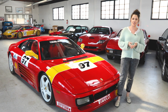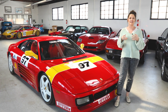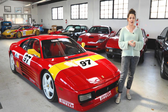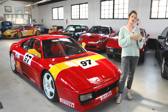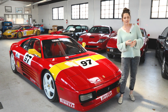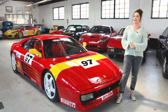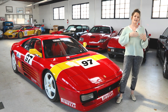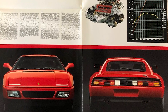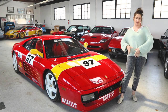Most of the 348 Challenge cars on the market today are simply converted from street cars, so there aren't that many factory-built cars. The only ones built by the factory were the North America versions. There's some debate over the exact number, but the most widely accepted figure is 32 TBs and 13 TSs, making for a total of only 45 factory-built Challenge cars.